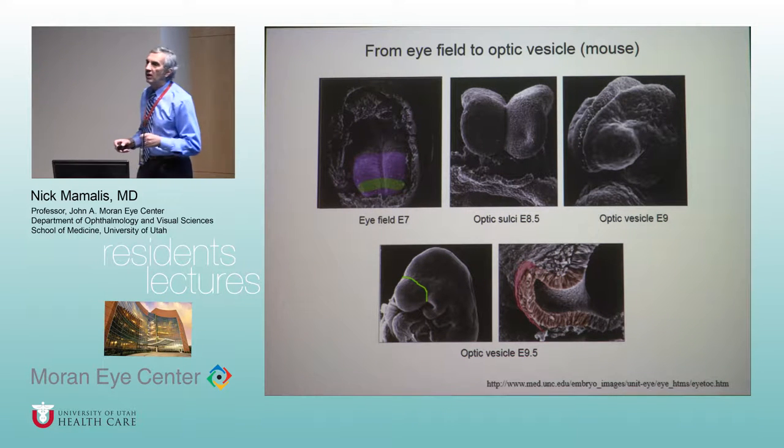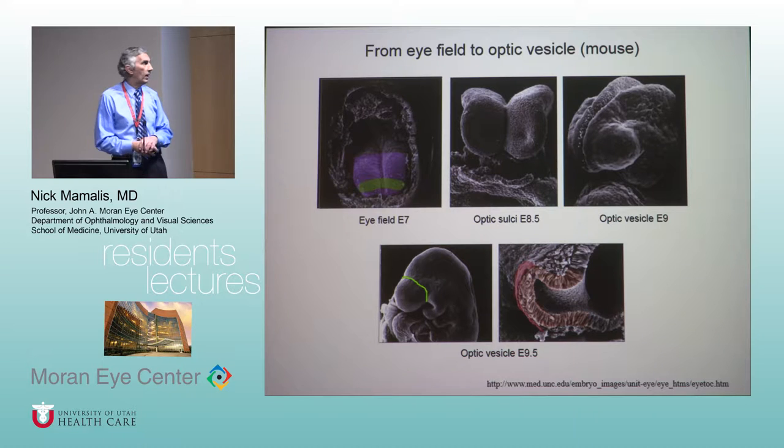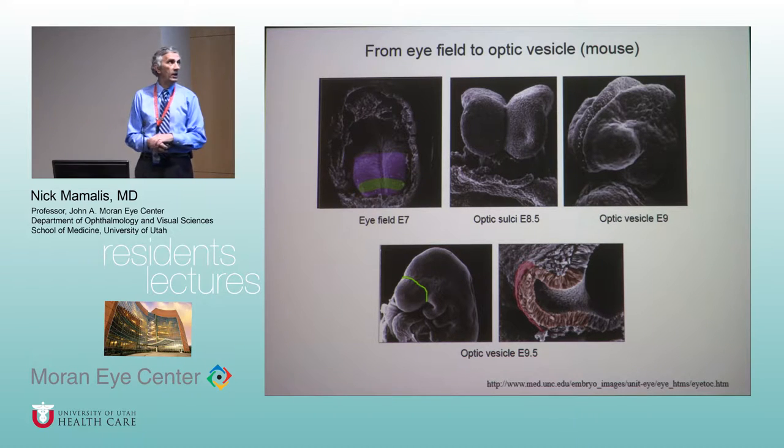If we're going to talk about the eye, you really need to start with the embryology. It's very important that you remember where the different parts of the eye came from because that explains some of the diseases that can occur. This is actually a mouse eye, which amazingly enough looks just like a human eye at about the same stage of gestation.